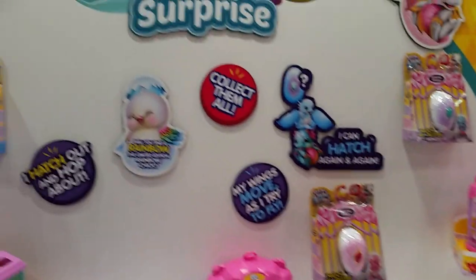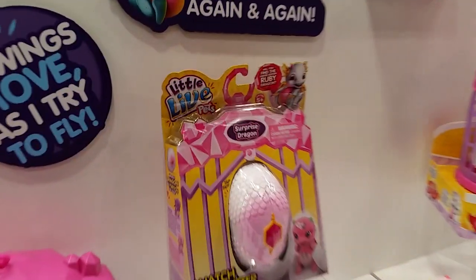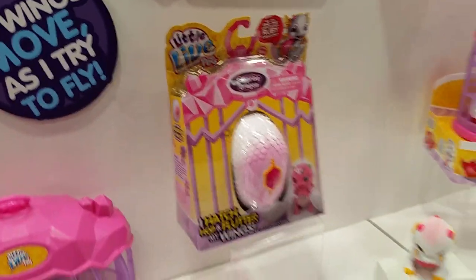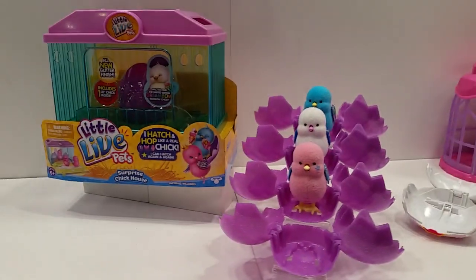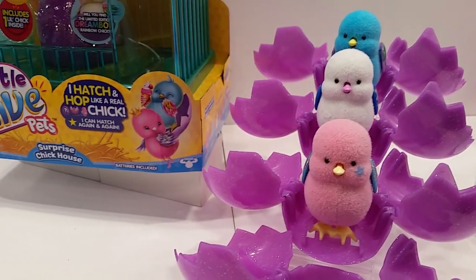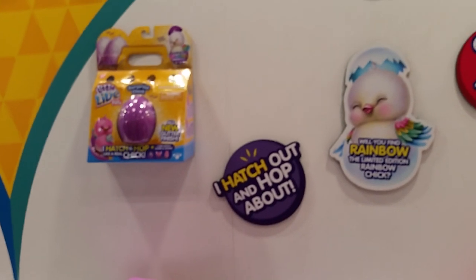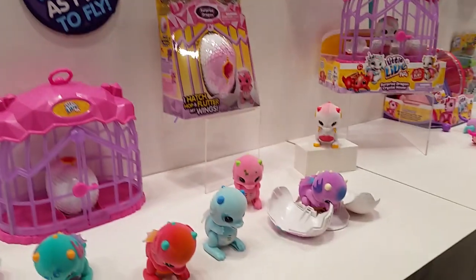So this is the first time you're seeing fantasy pets — fantasy friends in the Little Live Pets line. This is the dragon with the hatching dragon egg. Last year we introduced the hatching chicks that were really popular. We're extending that line with the limited edition rainbow wings and then this one, the hatching dragon, that will come out this fall.